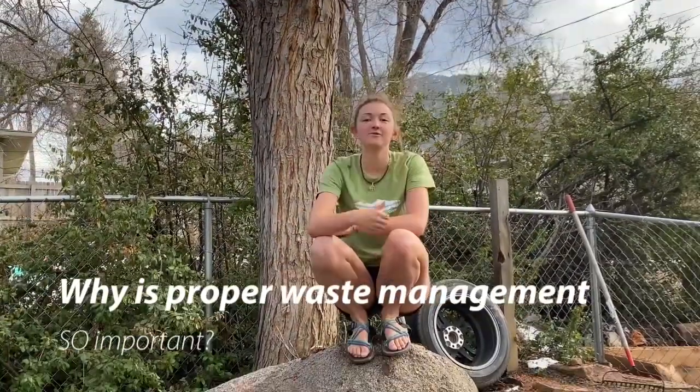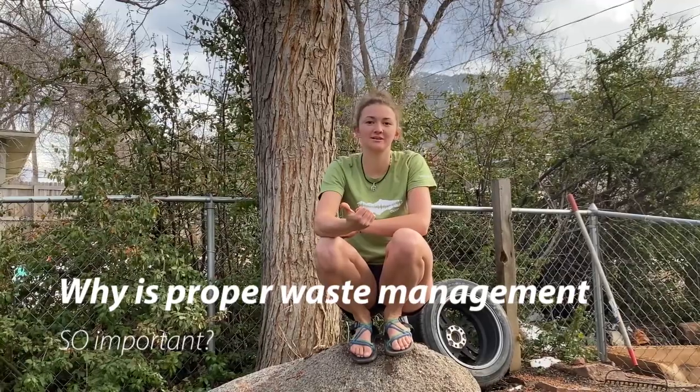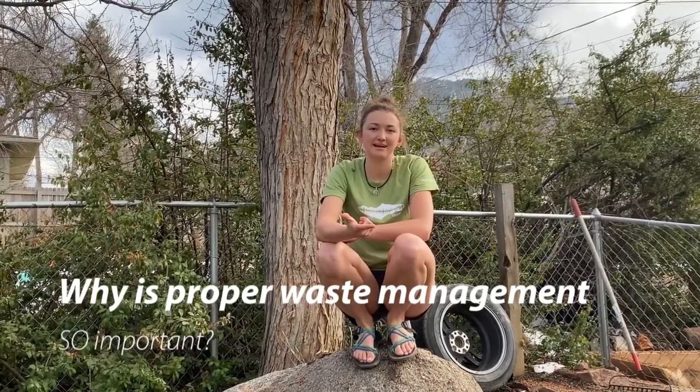And why is this important? We want to minimize water contamination, social and aesthetic impact, the spread of disease, and we want to maximize decomposition.